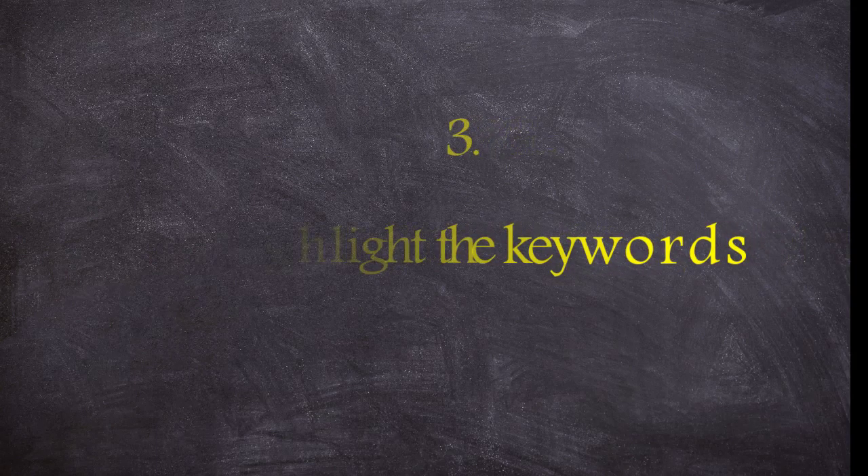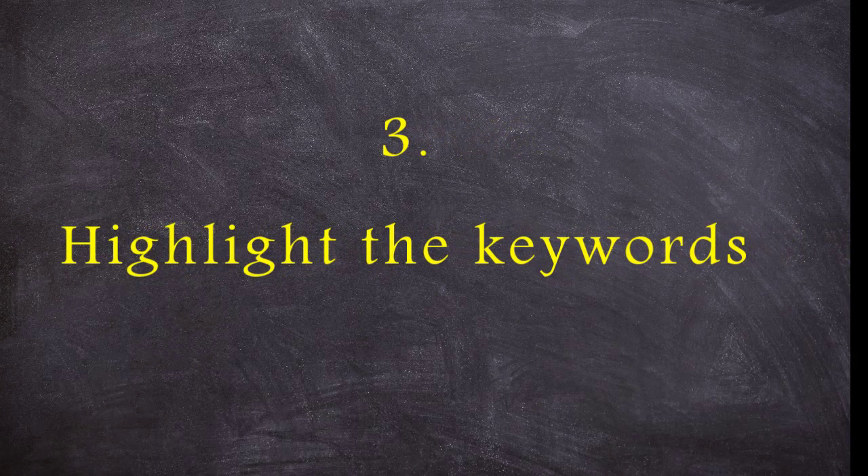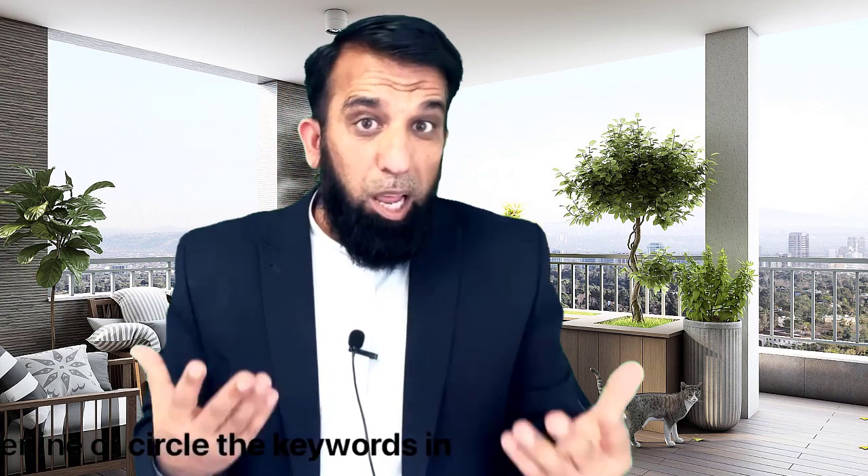Highlight those keywords. When scanning, underline or circle the keywords in the questions — it will help you zoom in on the right information.